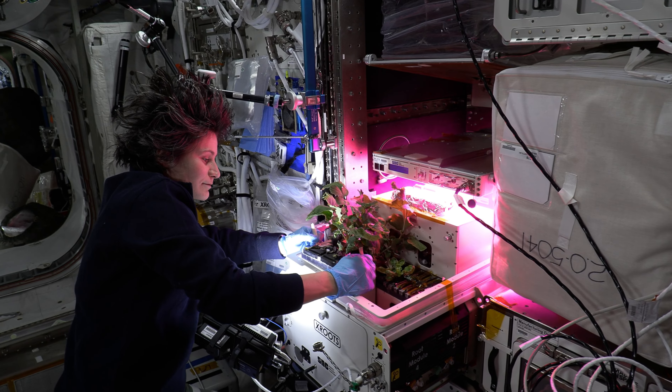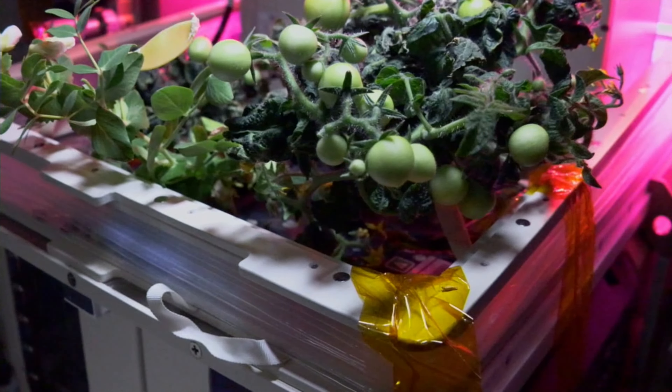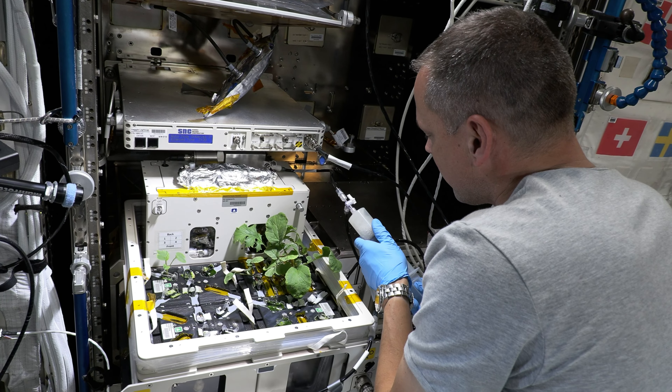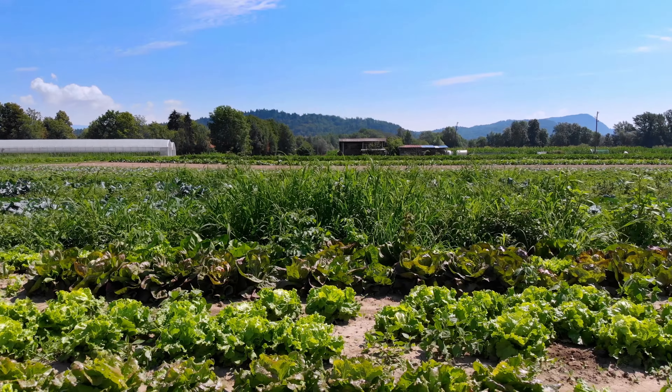The Xroot system, which is integrated with the VEGI facility, uses hydroponic and aeroponic techniques to grow plants without soil or other growth media. This soilless system shows promise for future larger-scale crop production in microgravity, and could improve growing techniques and food security on Earth.